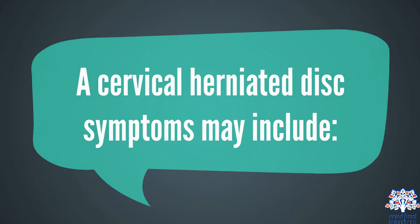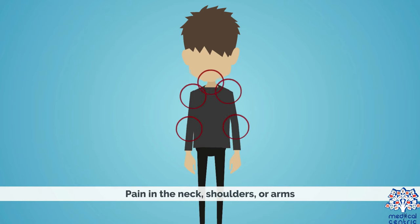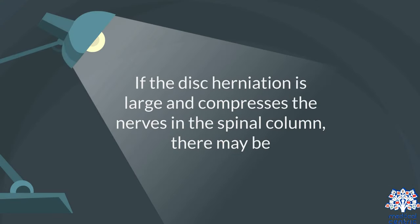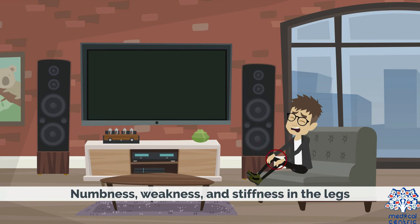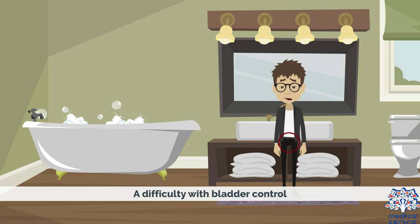Cervical herniated disc symptoms may include pain in the neck, shoulders, or arms, and numbness or weakness in the neck, shoulders, or arms. If the disc herniation is large and compresses the nerves in the spinal column, there may be numbness, weakness, and stiffness in the legs, loss of bowel control, and difficulty with bladder control.